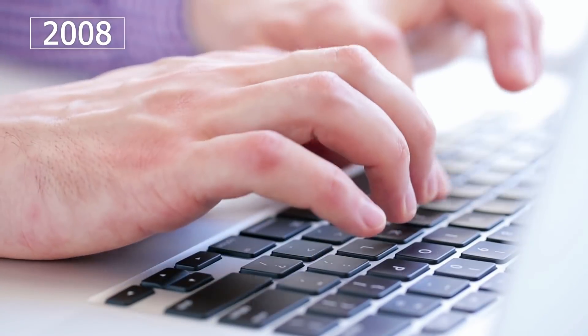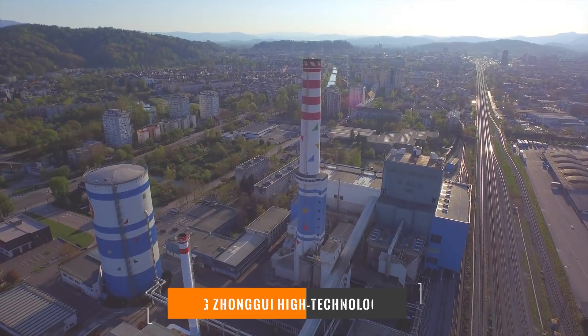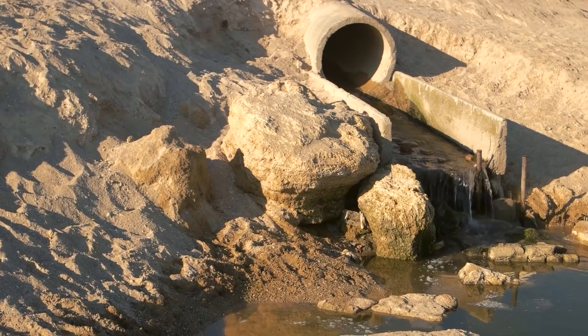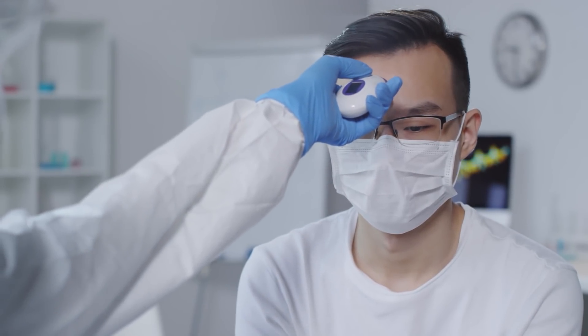In March 2008, journalists from the Washington Post published their investigation, where they found out that the Luoyang Zhanghui High Technology Company, a Chinese company, threw out silicon tetrachloride instead of recycling it. This caused a sharp increase in the incidence of illness in the local population, the most common problems being with vision and throat.